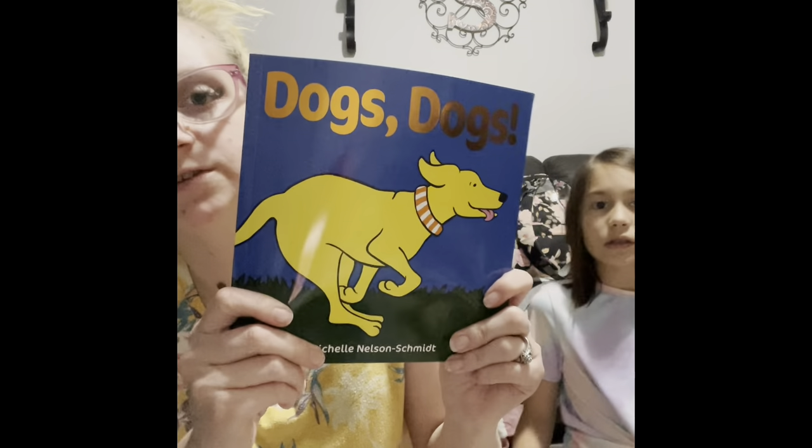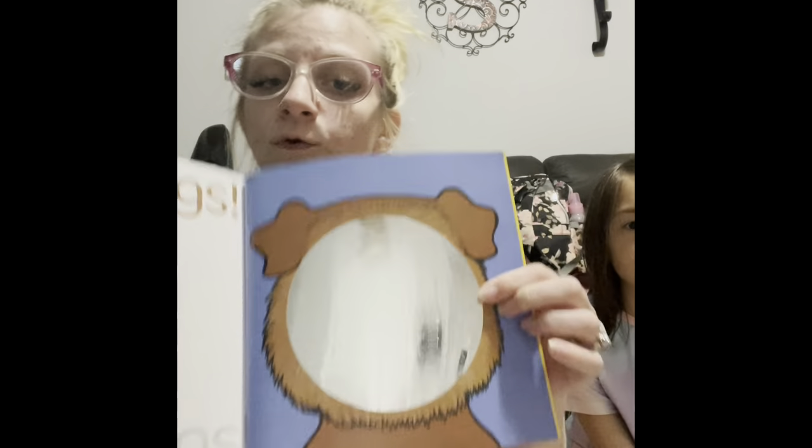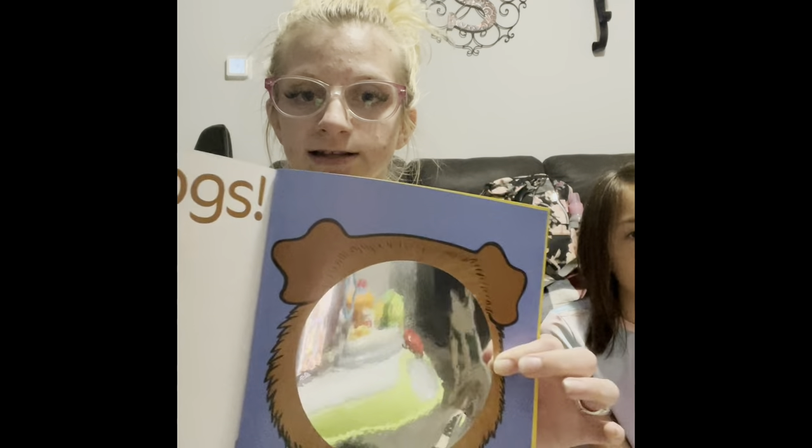Another fun book is Dogs Dogs — they also have Cats Cats. It talks about different dogs: there's a Dirty Dog, a Scared Dog, a Lazy Dog, a Pretty Dog. And then at the very end of the book, you actually become the dog yourself — or the cat, if you get the Cats Cats book.